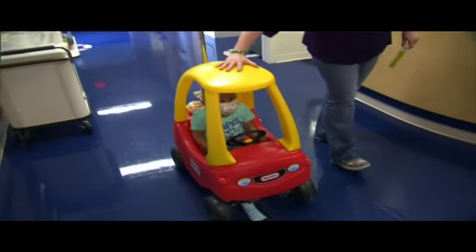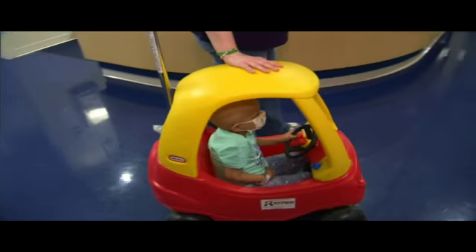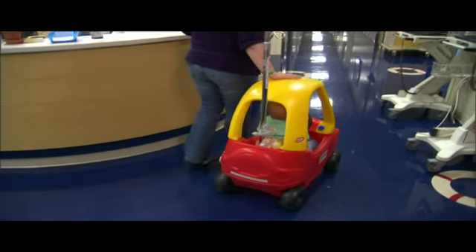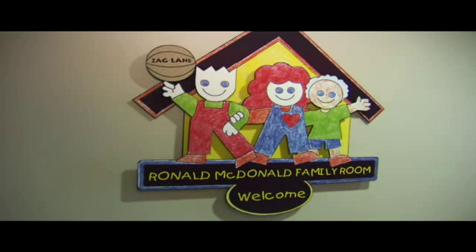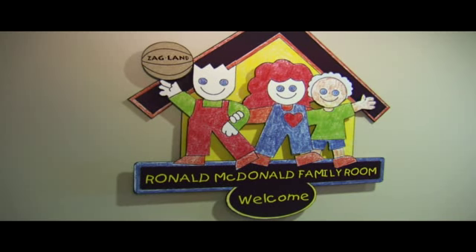We've created space within our floor that allows for parents to be here for long periods of time, and siblings as well. One of the areas available for parents is our Ronald McDonald Day Room.